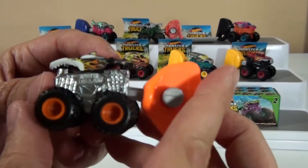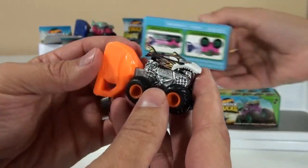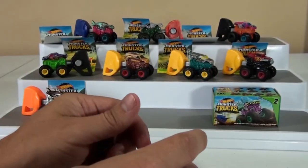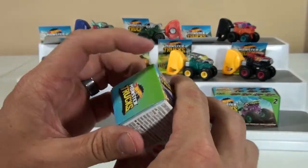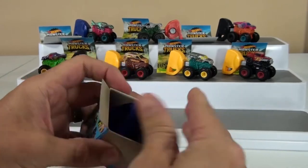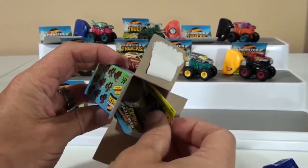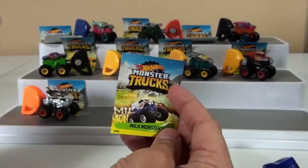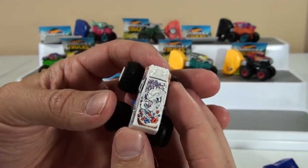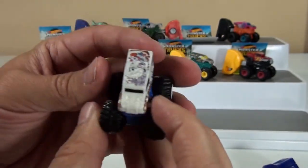Let's take a nice close-up look at Shark Reek. Remember last series we opened one and it was all broken? The wheel was broken off. Hopefully that doesn't happen with this one. Number 19 — blue launcher. What is it? It's the Milk Monster! It's got cookies on it — chocolate chip cookies. That's cereal on top and chocolate chip cookies on the side. Very cool — I like that one a lot.